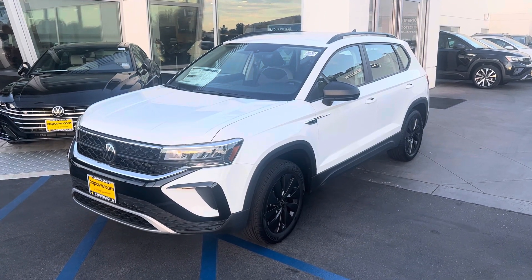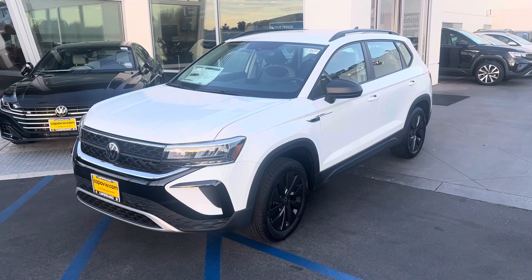Hello, Robert. Chuck here at Capistrano Volkswagen, giving you a look at the Taos S for 2023.